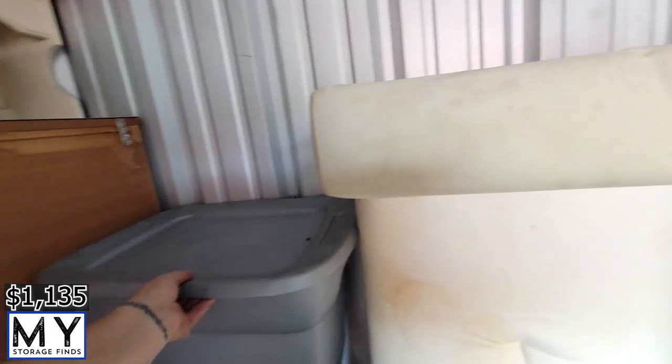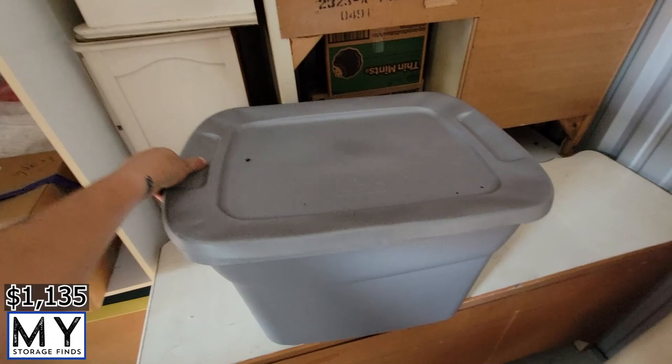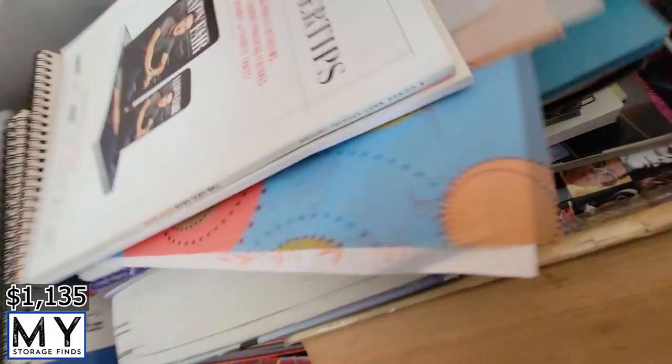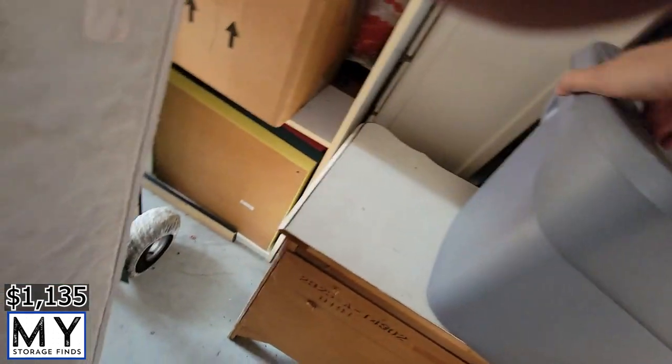One more pail here — this one's really heavy, I might not even be able to move it myself. It's going to be books. Yep — all kinds of books. I'll go through this later; nobody wants to watch me look at books and I really don't want to lift it either.